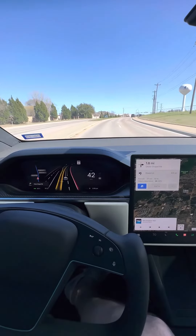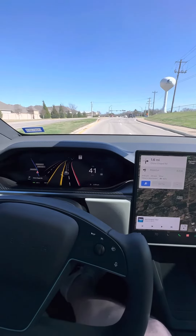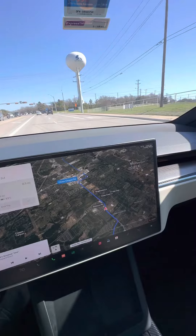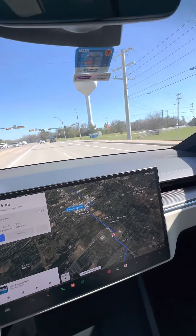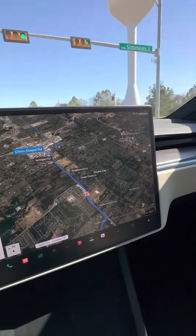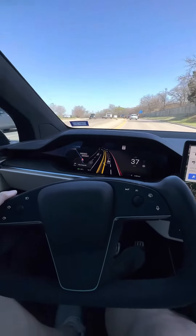Good afternoon, everyone. I thought I would share my ride here in the Model X Plaid. I'm headed up to the Colony area. 75 degrees here in the Dallas-Fort Worth area. There's the Double Oak Texas Water Tower. Just a beautiful day to drive.